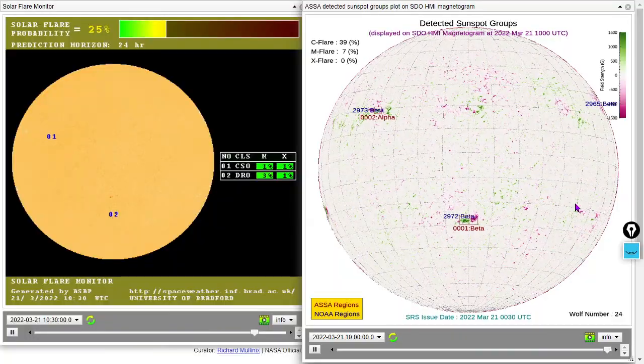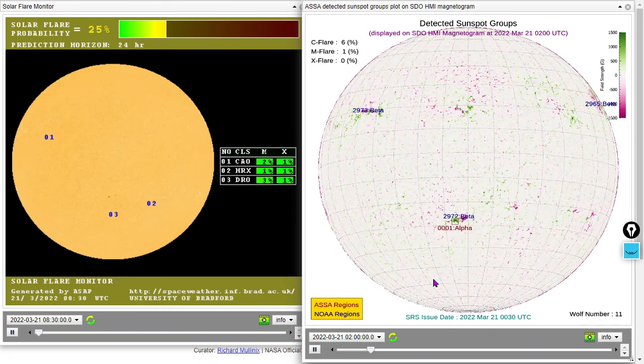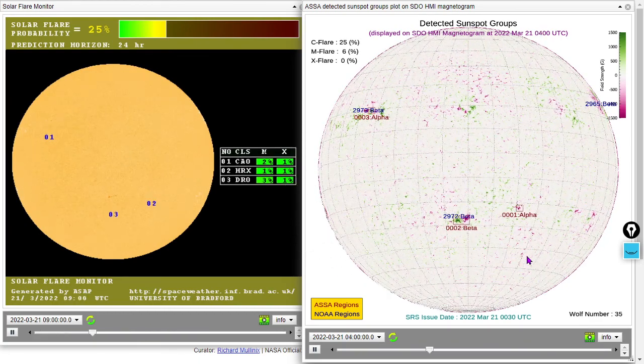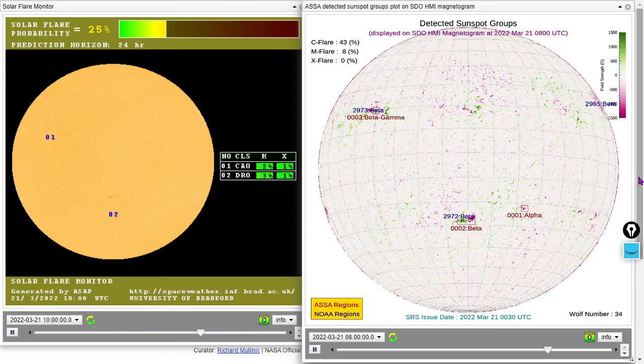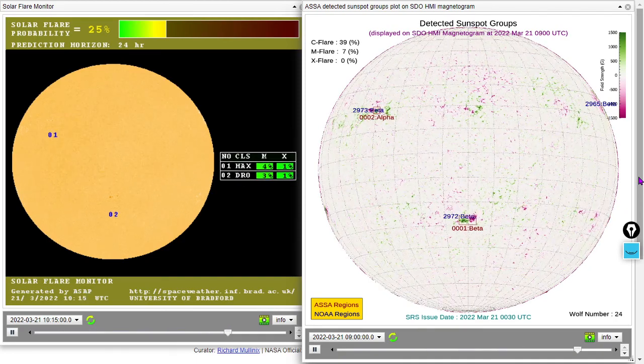Moving on to sunspots — it's going to be sunspot 2974 as the name for this one. It's quite large and already appears to be beta class. Make sure you check out our bonus feature segment — that'll be a Twitch exclusive at twitch.tv/smash-a-mash.